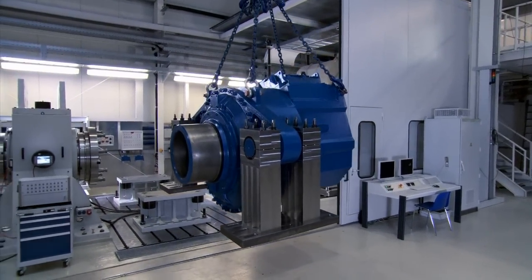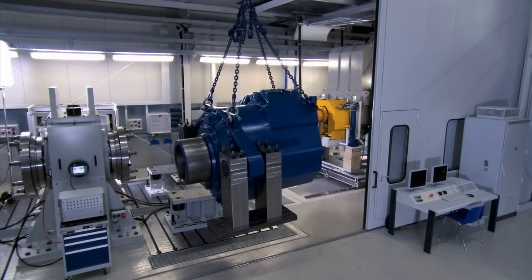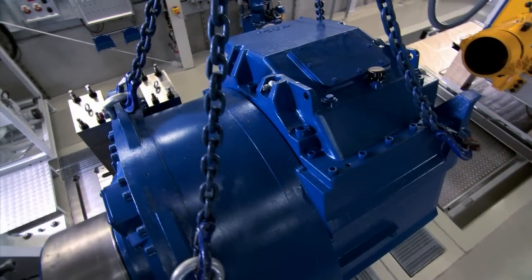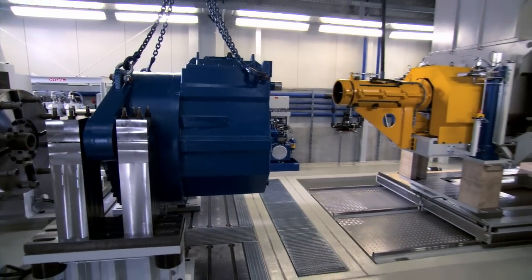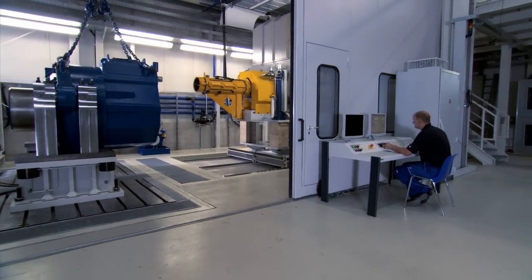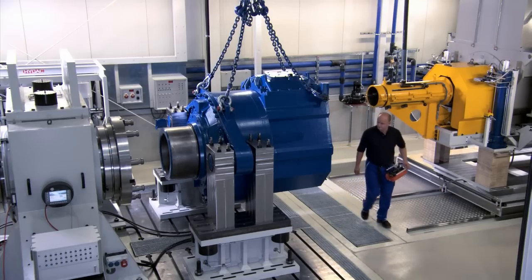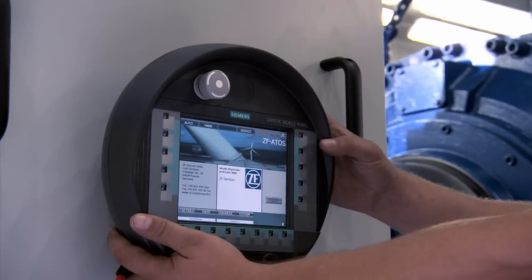ZF also draws on its years of gearbox know-how at the test bench area. In Dortmund, the first test bench with a simulated load has now been set up for wind energy gearboxes, with up to 4 megawatts in power. From the fall of 2010, different brands of gearboxes with different power classes can be powered here under simulated loads. Comparison tests and variable test runs are also possible. After a short setup time, the impact sound and airborne noise are measured and the pattern tested under load. ZF Test Systems provides these types of test benches as turnkey plants with CE marking to customers all over the world.